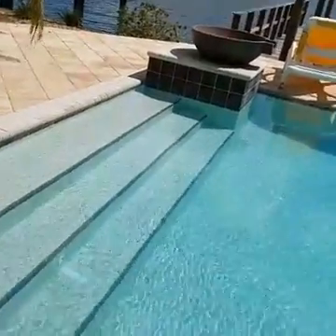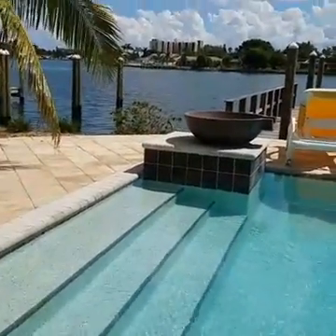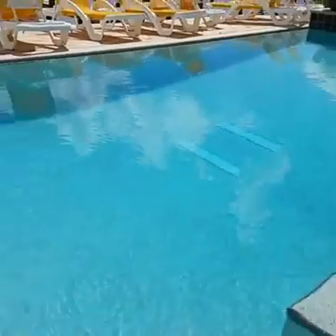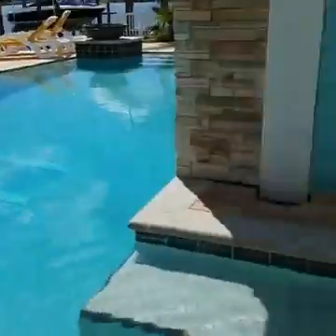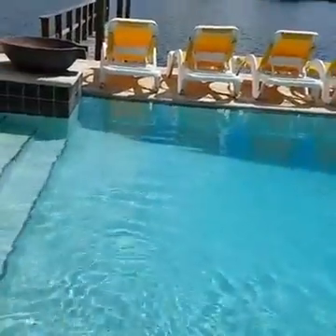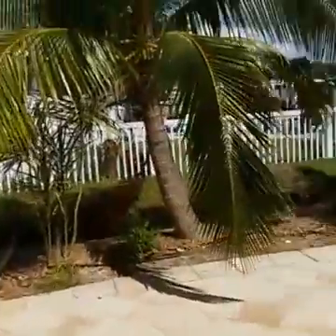I'm going to take one for the team and tell you how cool this water is — oh yeah, that feels good. That's a pass, definitely swim in there.